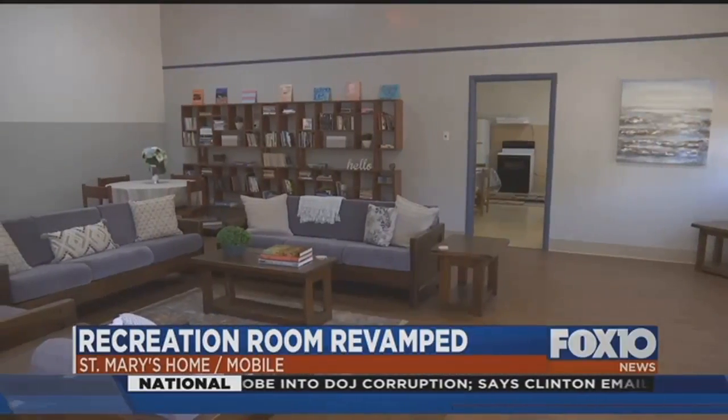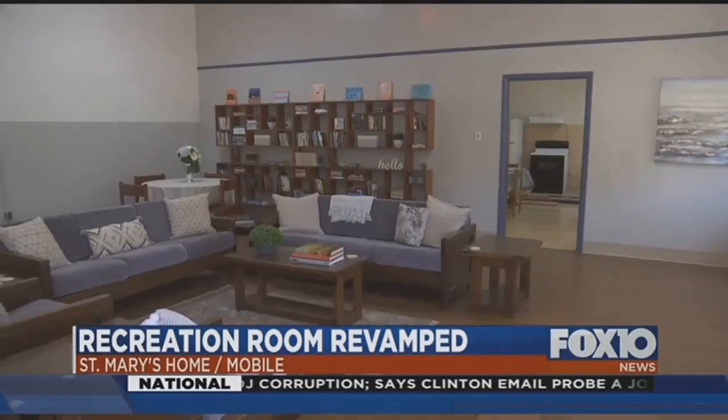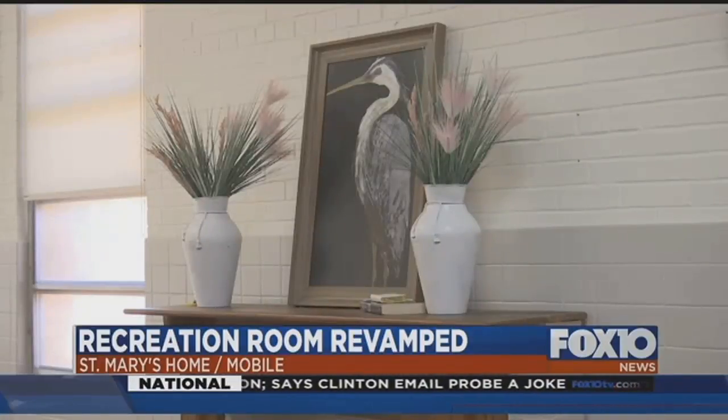Several other rooms at St. Mary's still need to be remodeled. If you're interested in helping out, contact the Junior League of Mobile.